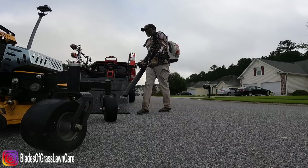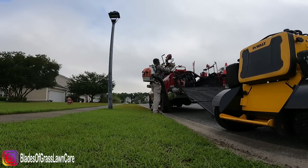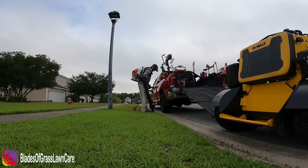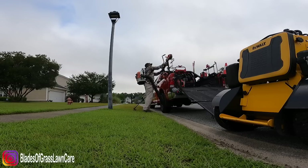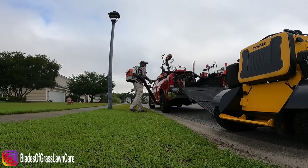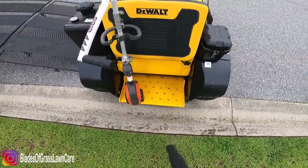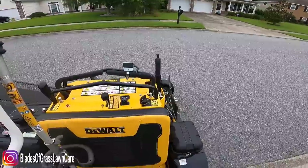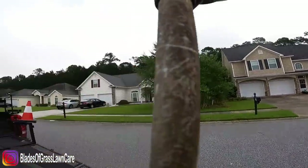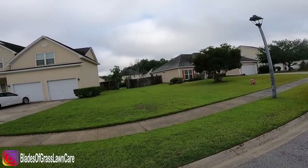Right now in this area I have four properties to do — the one directly where the vehicle is parked, the one beside it, and the two directly in front. Then I'm going to grab my blower, string trimmer, lock everything up, jump on my mower, and ride over to my other two properties. That's a total of six properties. I usually do this in two hours and 45 minutes, but in this video I did it in about two hours and 30 minutes because the rain was coming.